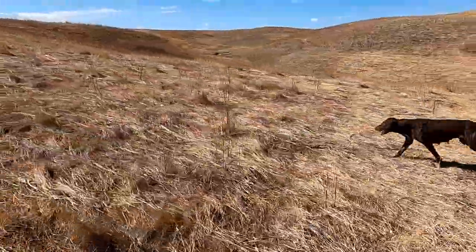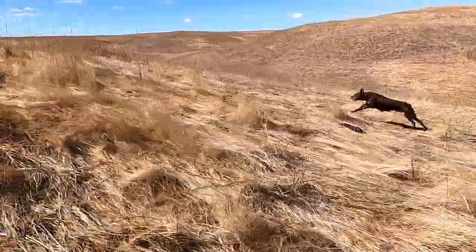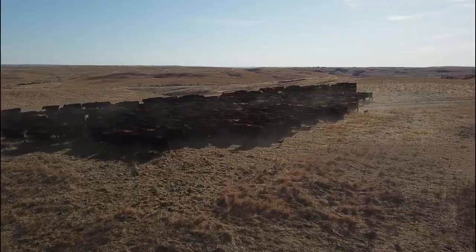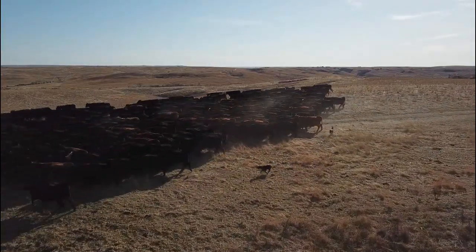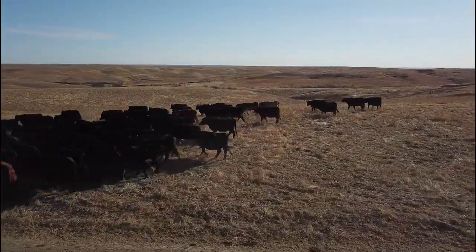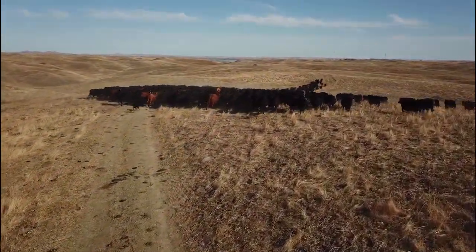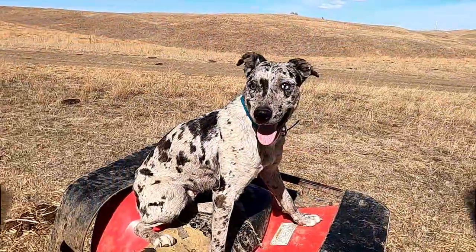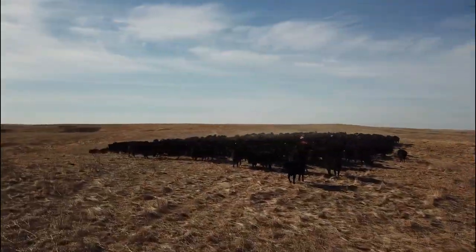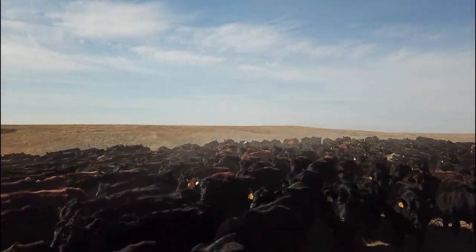Once Annie gets most of them grouped up, I send Rietta to help her, as we head out of the hills down to the valley to the gate that leaves this pasture. When it looks like they're going smooth, I'll send Stoney out to join them. Although my drone operator didn't realize I was hoping he'd capture me sending Stoney to the back, he got some pretty cool footage and ended up at the back about the same time Stoney did.